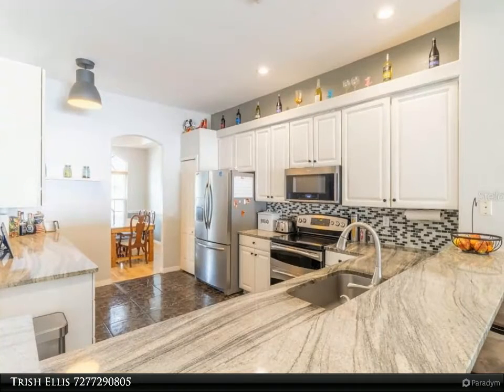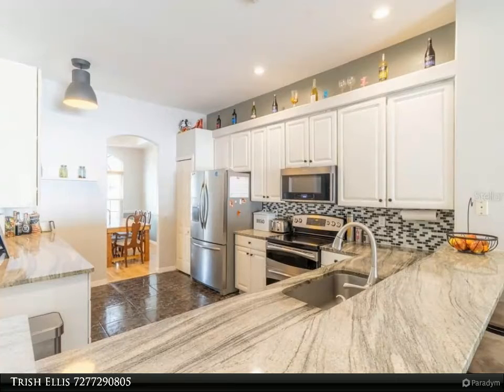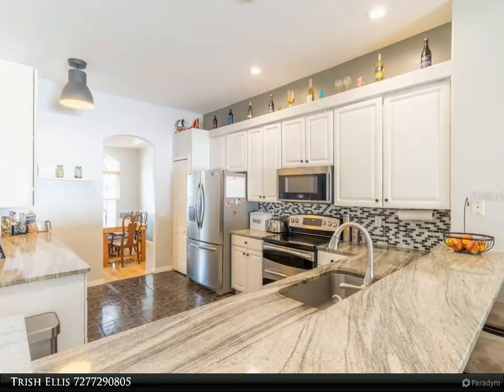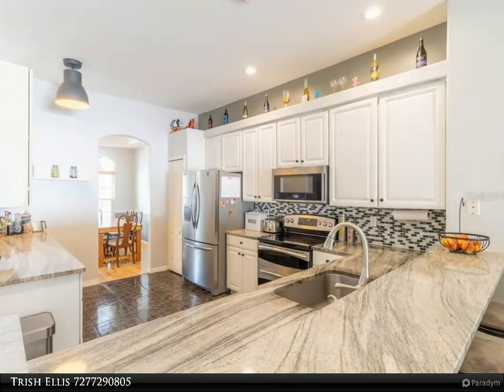Recent upgrades are already done so you don't have to worry about them later: roof 2016, high-efficiency air conditioner with ultraviolet air purifier, double-pane windows throughout, and half-inch solid hickory wood floors throughout the main living area. Custom blinds and two large attic storage areas are also included.